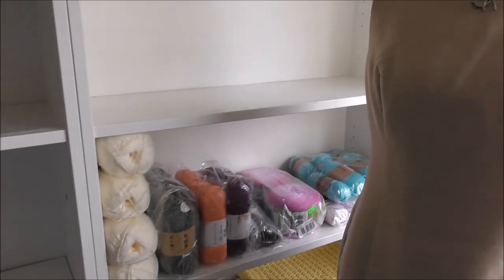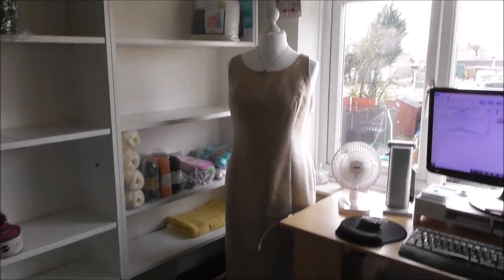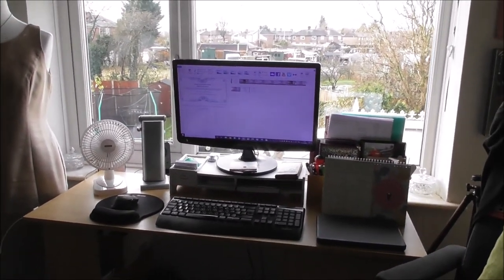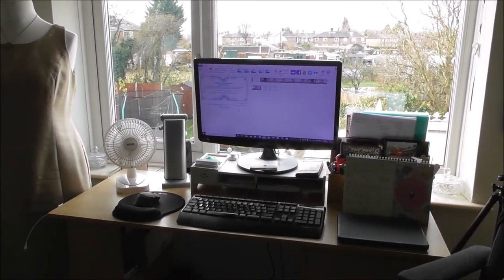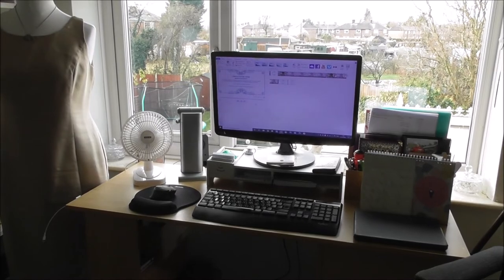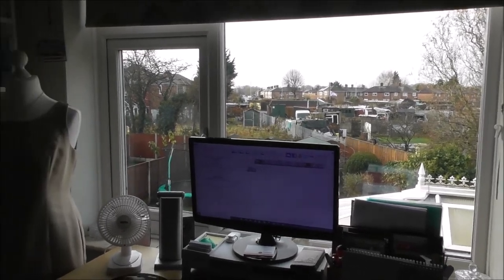These two shelves are going to be for my four ply yarn. This is my mannequin and I've actually put a dress on it. This is where I will sit and edit my videos and write out my blog posts. My crochet nook blog is kind of a diary for me, just to keep a record — that's the way I like to work.